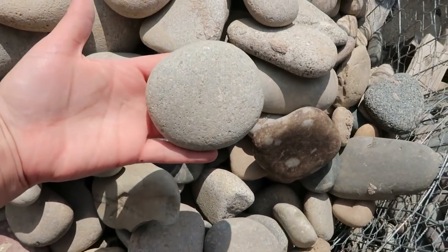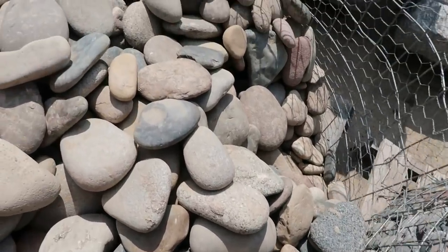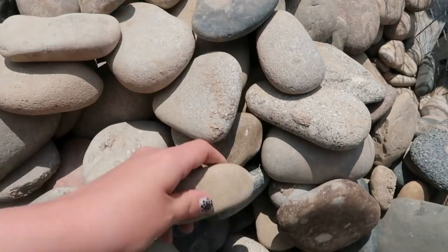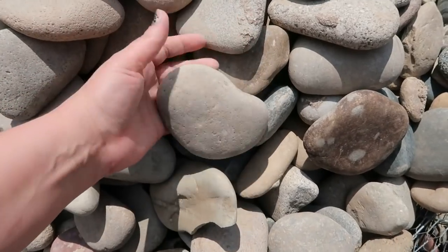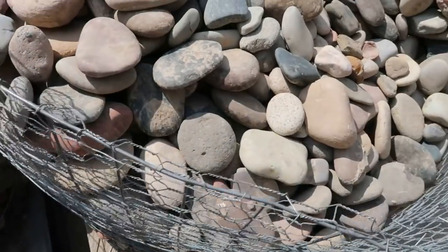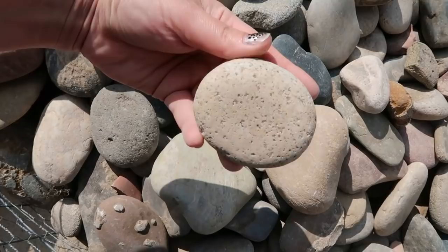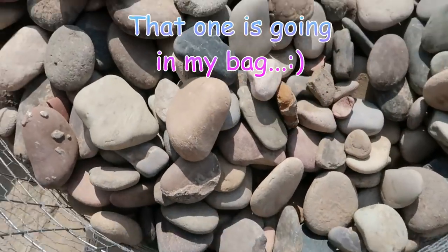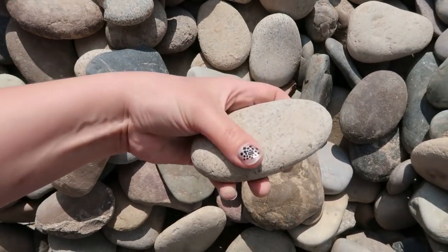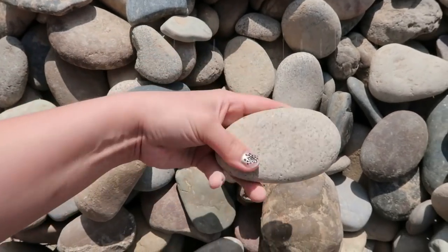I mean, look how beautiful. It's perfect. I mean, even these little long ones or partial ones. That's a nice one, I mean, really nice.